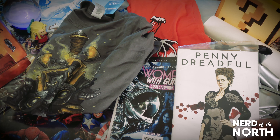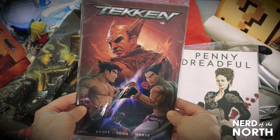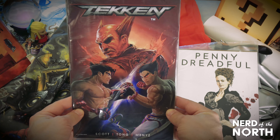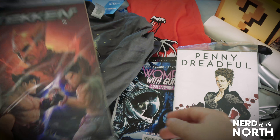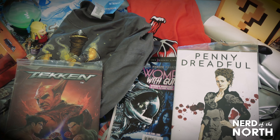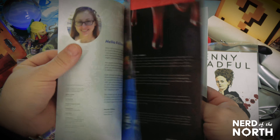The new Tekken game just came out, and look — a Tekken comic book. I don't even want to take it out, but I'm going to have to if I want to read it. And we got finally the magazine.